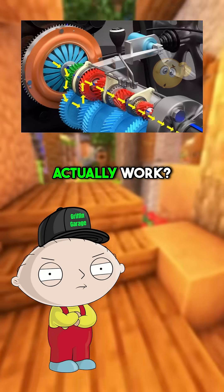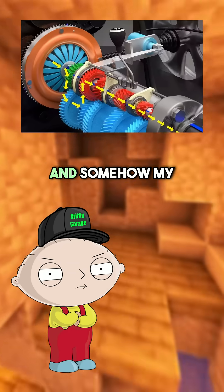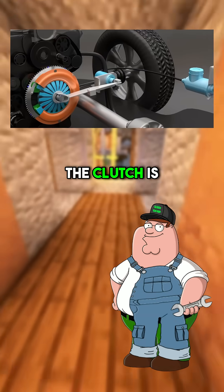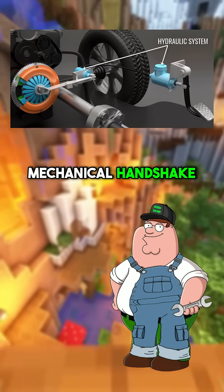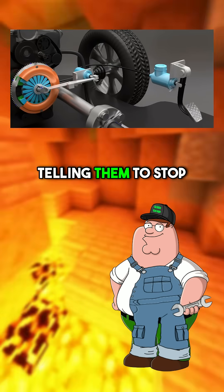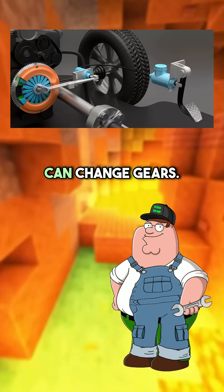Peter, how the hell does a clutch actually work? I press a pedal, and somehow my engine stops moving my wheels. Great question, Stewie. The clutch is basically a mechanical handshake between your engine and transmission. When you press the pedal, you're telling them to stop holding hands so you can change gears.